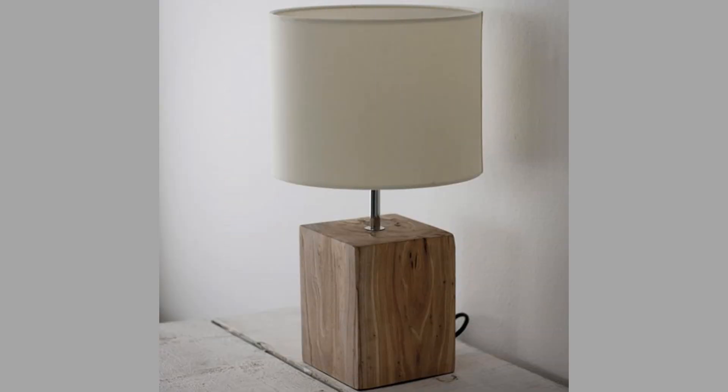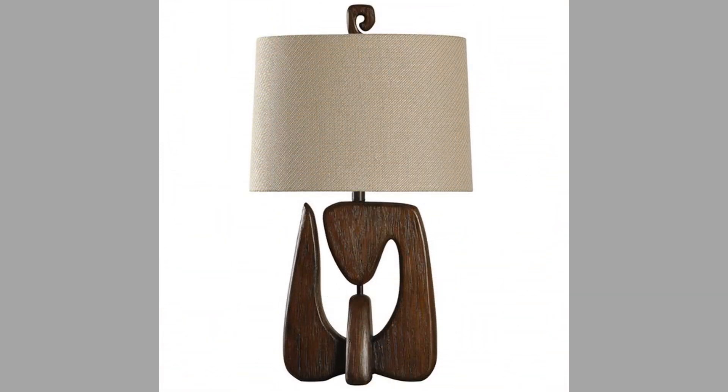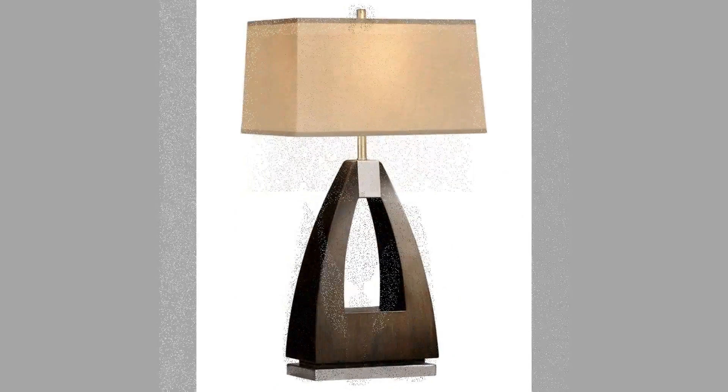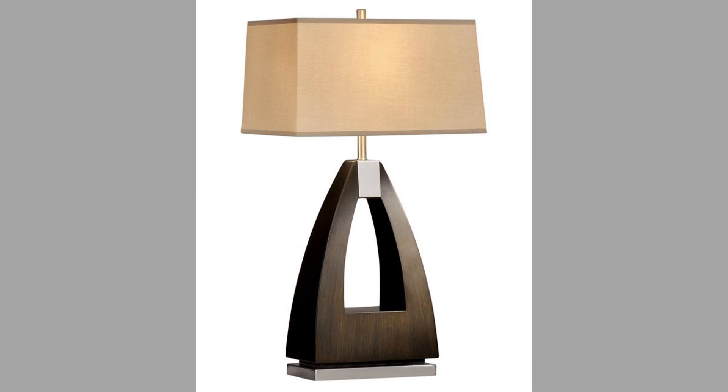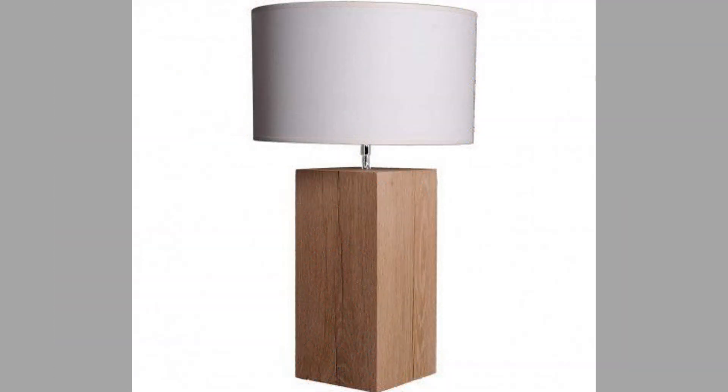Table lamps can provide a soft, diffuse light that can create a relaxing and inviting atmosphere in a room. This is especially helpful in bedrooms, living rooms, and other spaces where you want to create a calming and relaxing environment. Table lamps can also be used to provide task lighting, which is a more focused light ideal for activities such as reading, writing, or working on a computer. Table lamps can be placed directly over the area where you are working, providing the light you need without having to turn on the overhead lights, which can be too bright and harsh.